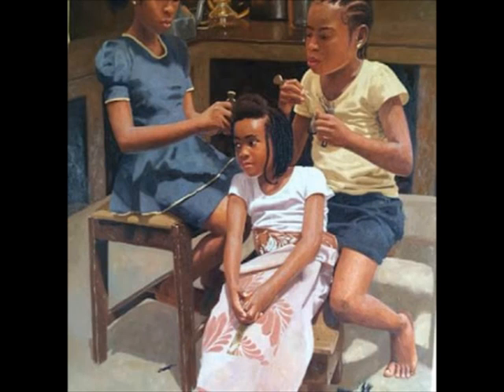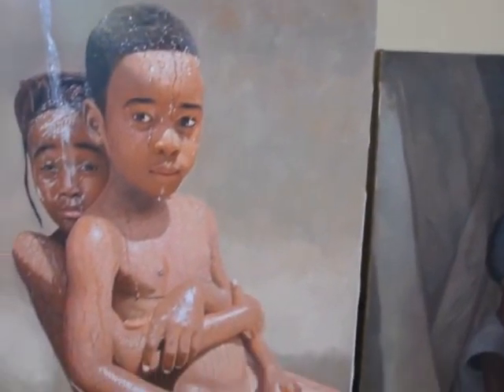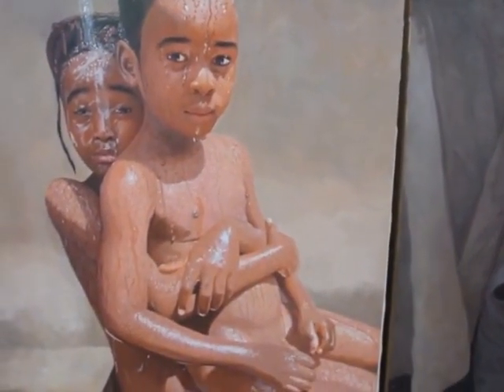Water and children are consistent themes in his work, and he says there is a reason for it. I am used to children. And at the same time, when I was a kid, I used to go to the river-run area and see children play. I also like water — I play with water a lot. Sometimes I'll just be using water to play.